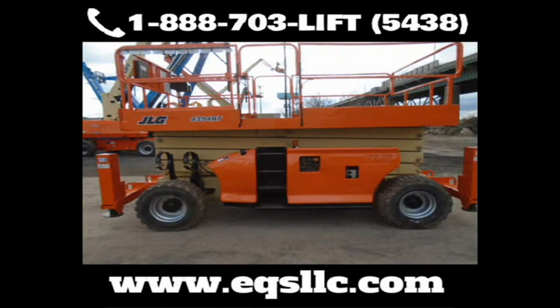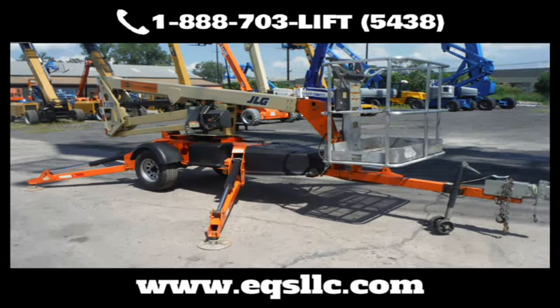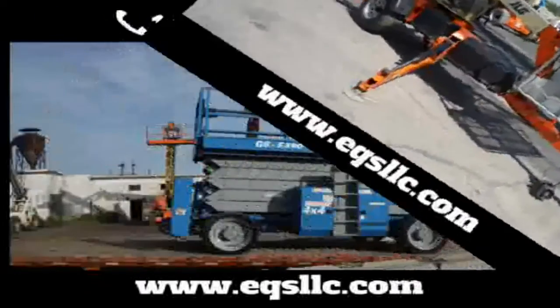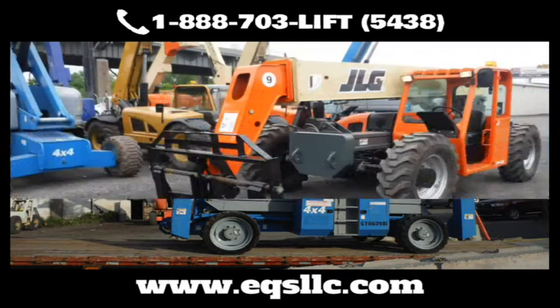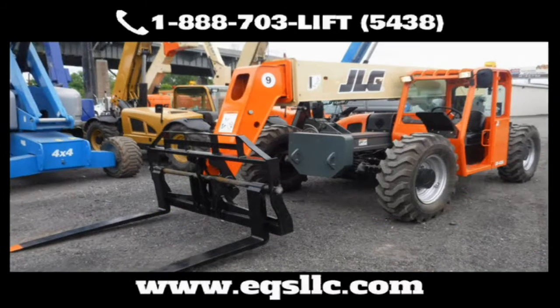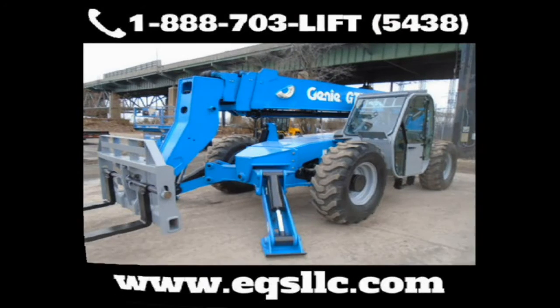At EQS, we pump new life into beat-up or aging equipment, so you can keep it running longer and protect your bottom line. Send us your worn-out, tired equipment. Whether it's mechanical, cosmetic, or both, we can make your equipment like-new again.